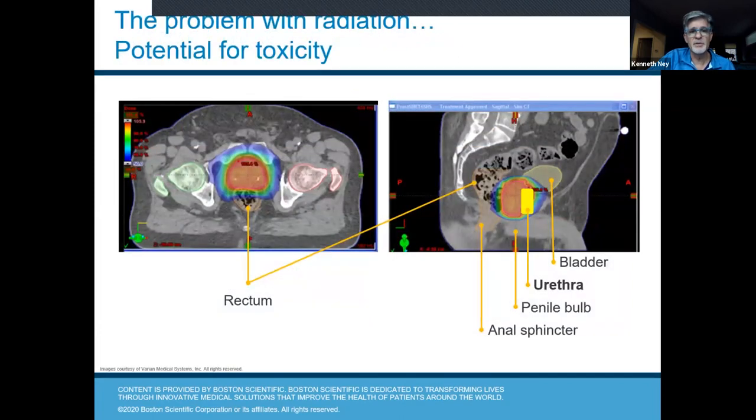The problem with radiation is the potential for toxicity. Looking at these planning CT scans, you can see the rectum right at the tip of the arrow and the treatment plan for the prostate. In order to completely treat the cancer, you need to get outside the prostate to treat any potential cells beyond it. You can see there is potential for hitting the top lip of the rectum and also the lower part of the urinary bladder. We need to do that to adequately treat the cancer, but it creates risk.